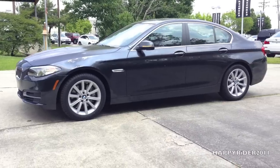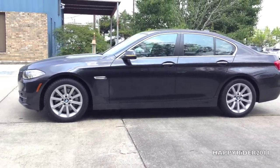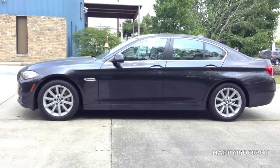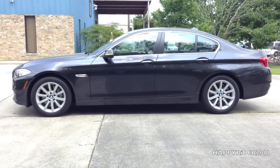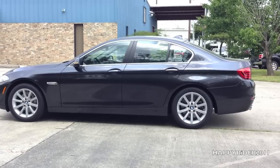First, we're going to do a quick walk around and take a look at the exterior design. Second, we're going to take a detailed look at the interior. We'll start up the engine and listen to the exhaust sounds. And third, we'll take a thorough look at the specs of the engine, wheels, trunk and lights.